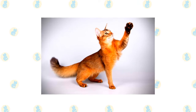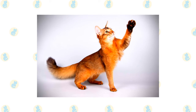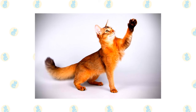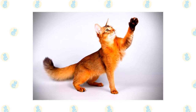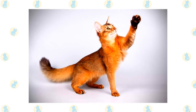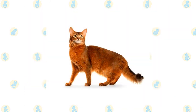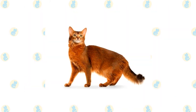Everything about the Somali suggests his lively, attentive nature. He has a slightly rounded wedge-shaped head topped with large, broad ears, the better to hear you with. Large, almond-shaped eyes of gold or green express interest in everything they see. On the face, dark lines may extend from the eyes and brows.